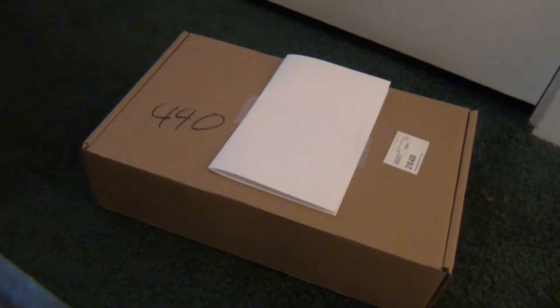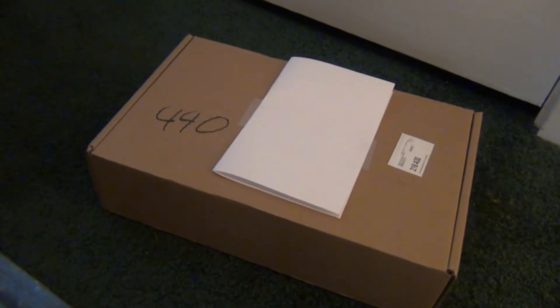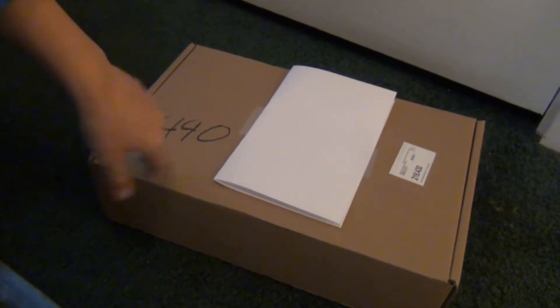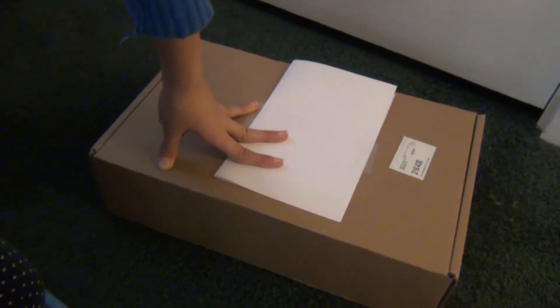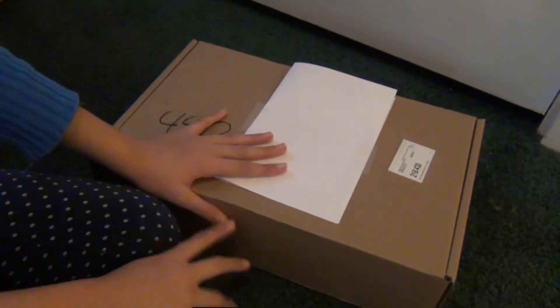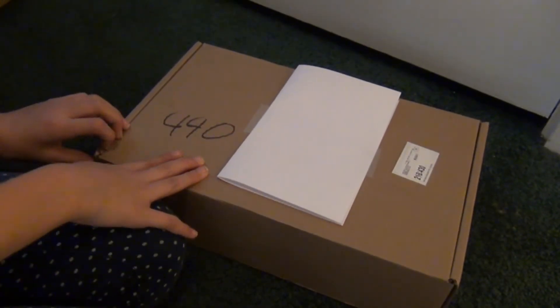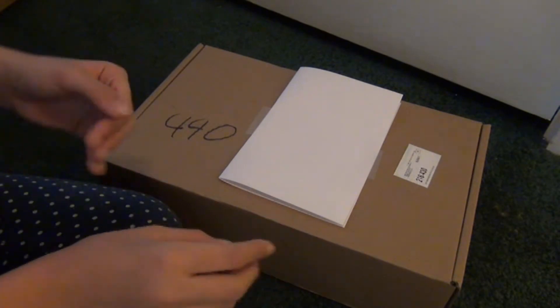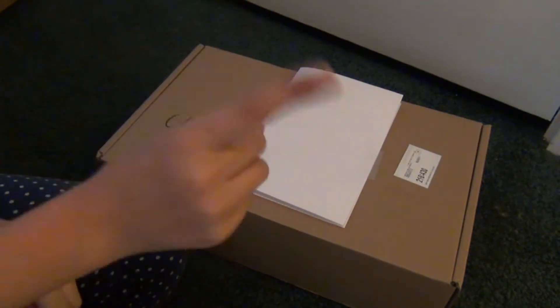Hey guys! It's Sugar here, and it is two days after Christmas, so it's the 27th. I just got this package in the mail — it's a late Christmas gift, because a lot of my American Girl stuff didn't come on time, so I really only got one outfit on Christmas Day.